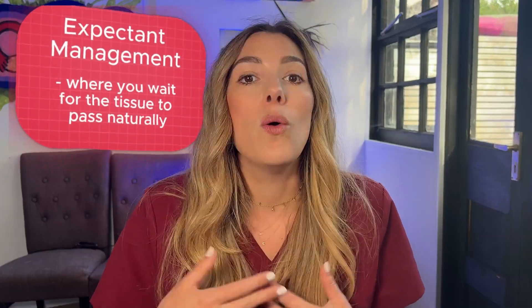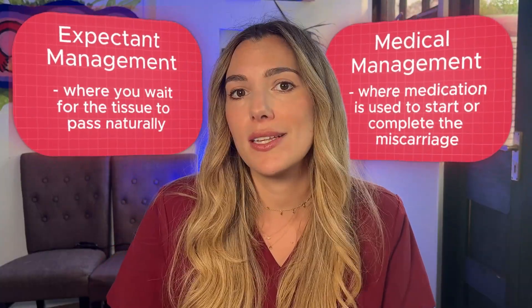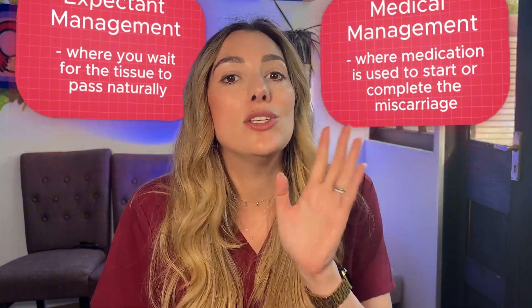Surgical management is one of three main ways to manage a miscarriage alongside expectant management, where you wait for the tissue to pass on its own, or medical management, where medication is used to start or complete the miscarriage process. All of these choices are valid. Your choice may depend on how you are feeling physically and emotionally and what kind of experience you want to avoid or control. Surgical management is often chosen by people who want certainty — a set date, things managed swiftly — or who may have had a previous difficult miscarriage experience.